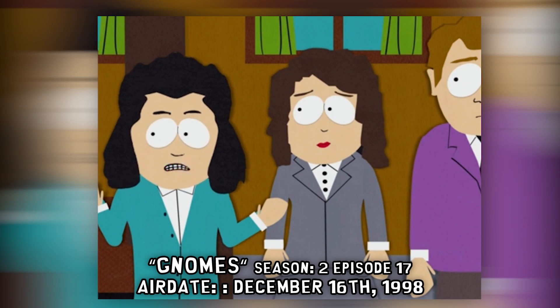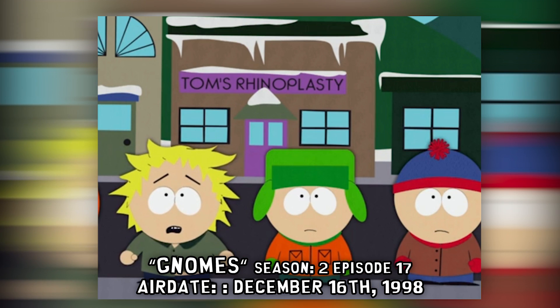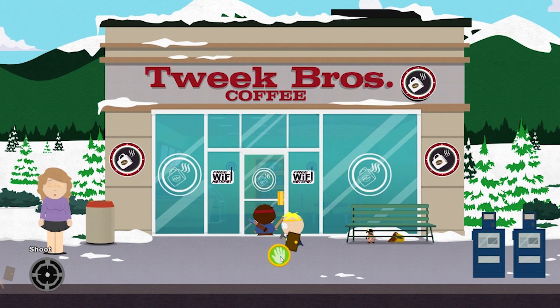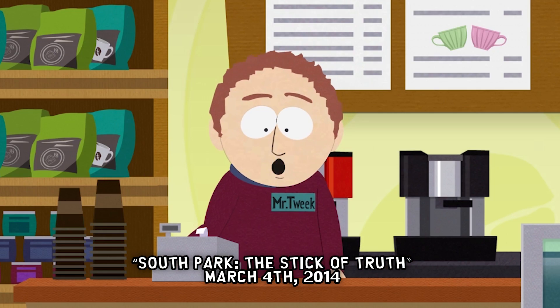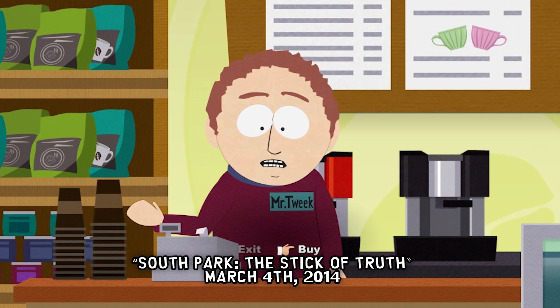We're down here at the Java Moose in Fair Play. While there is no definitive answer to what coffeehouse could actually be the Tweak Brothers Coffeehouse, this is the one we stopped in front of because it's on Main Street. The Tweak Brothers Coffeehouse was shown in the Season 2 episode 'Gnomes.' It was also popularized in the game The Stick of Truth, where you could go buy coffee as potions. In the show, Mr. Tweak mentions using homegrown labor and that their son toils in the back all day.